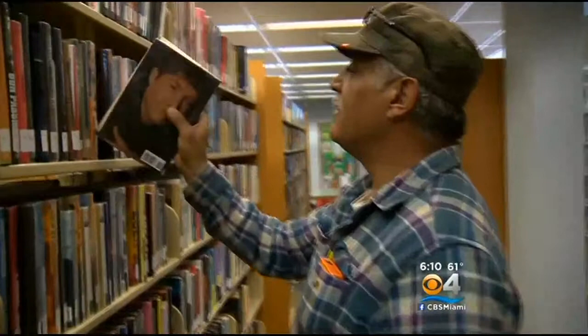But might someone recently have checked out more than a book? John Salmo's a regular in the stacks. Are you concerned you may have taken bedbugs home? No, no, don't bother me. I know how to get rid of them.